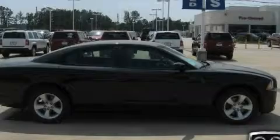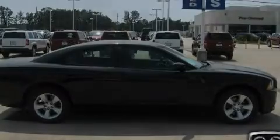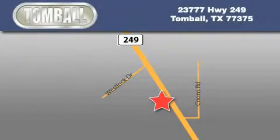We invite you to contact us today to learn more about this vehicle. Tombaugh Dodge is located at 23777 Highway 249 in Tombaugh. Our goal is to exceed all of your expectations to ensure that you'll return for future visits.